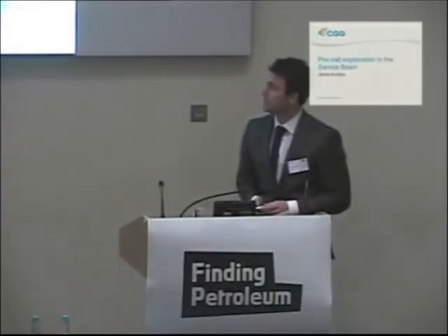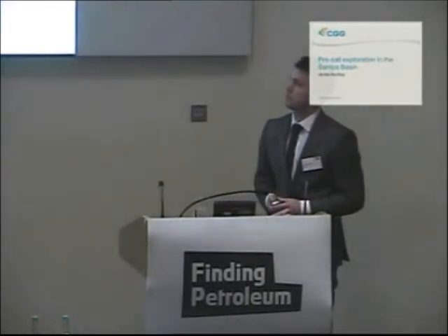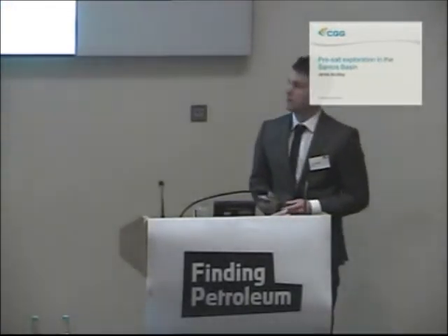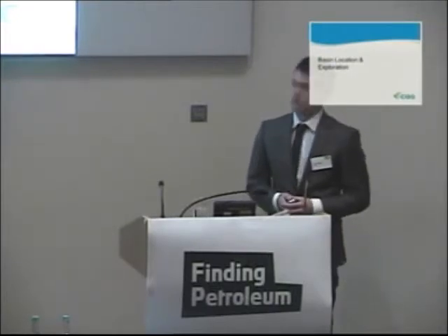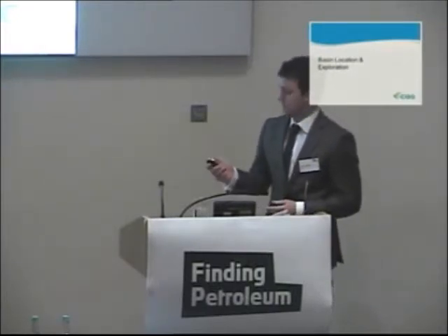Good afternoon, everyone. Today I'm going to be talking to you about the pre-salt exploration in the Santos Basin. To start with, I'm just going to give you an overview of the location of the basin and the exploration that's occurred to date.